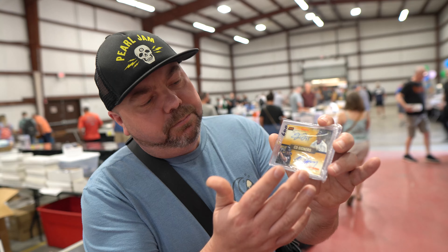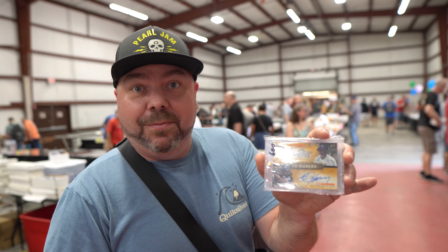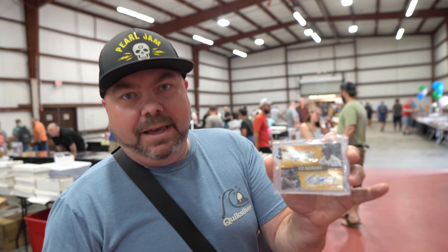First deal done here at the show. This bulk lot was purchased for $340 from a subscriber, Drew. It's actually his first time ever tabling. Thank you, Drew, for the deal.